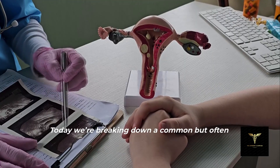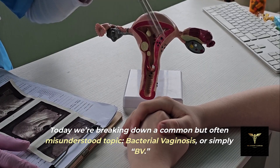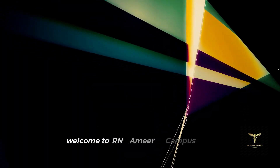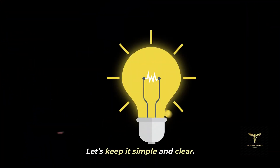Hi everyone. Today we're breaking down a common but often misunderstood topic: bacterial vaginosis, or simply BV. Welcome to RN Amir Campus to learn differently. Let's keep it simple and clear.